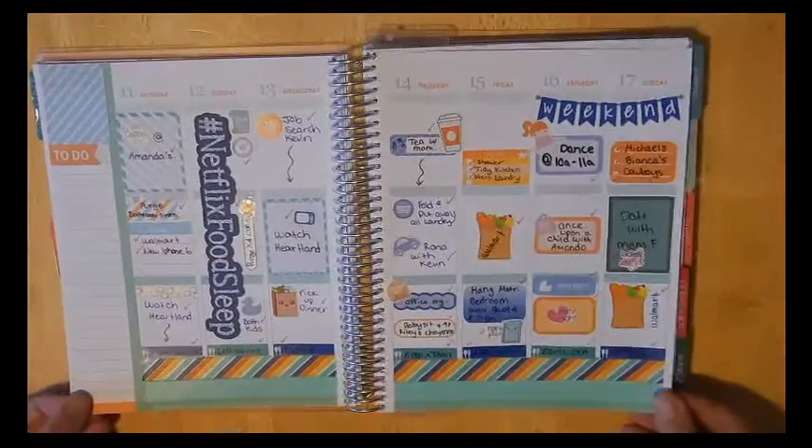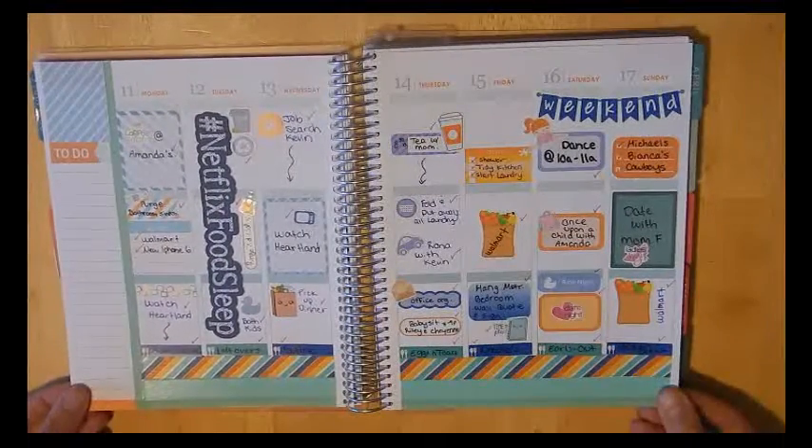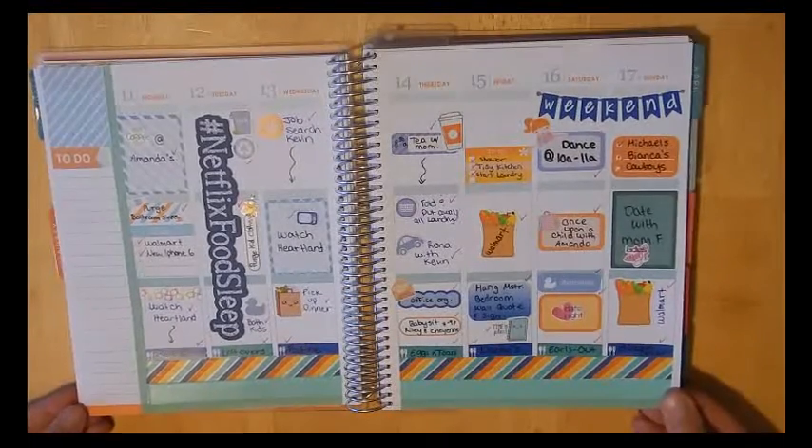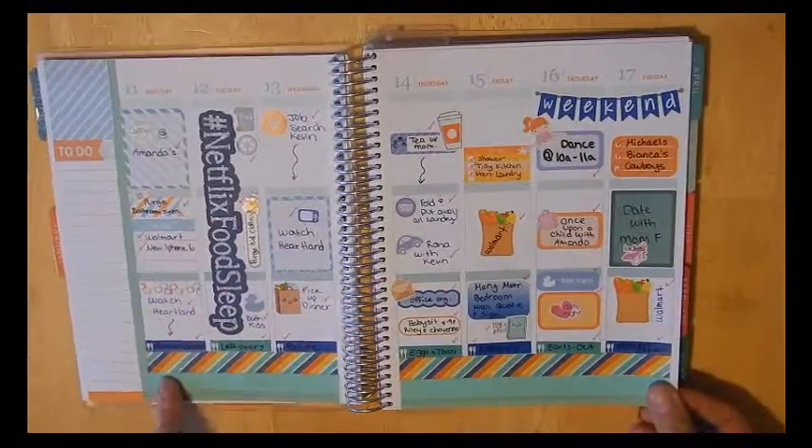The following week I again went with the orange and teal, but I added a bit of navy into it. I really like how that turned out. Again, I didn't use my to-do list here.